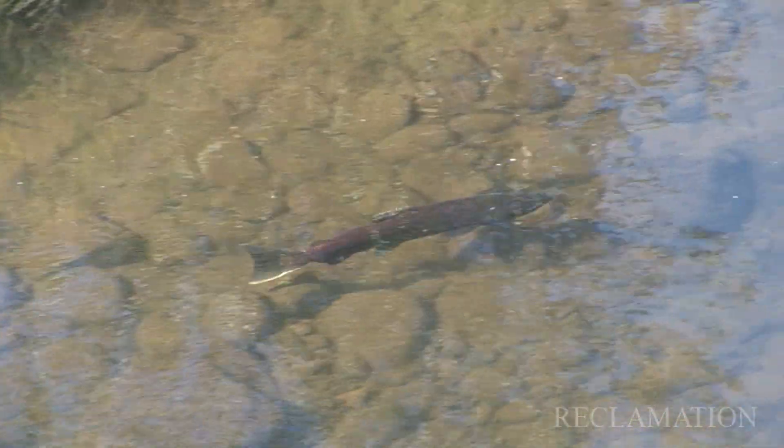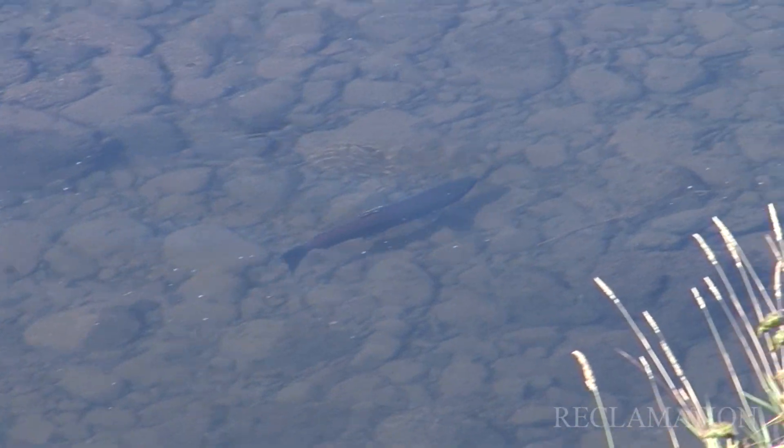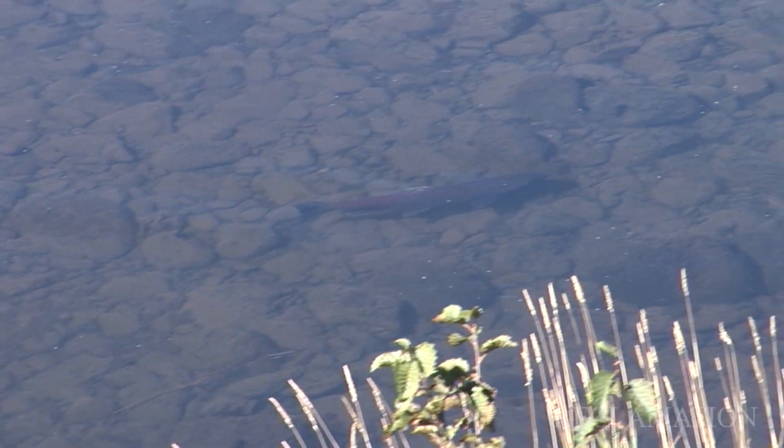It's slowly getting there to becoming a living, breathing stream. And it's great to see that salmon are choosing to spawn in it right off the bat, with it just less than a month old.